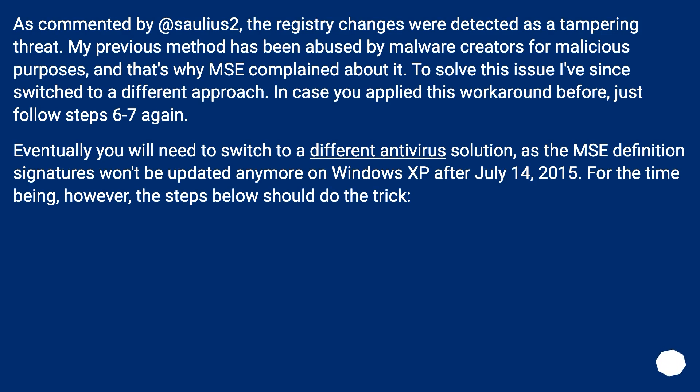Eventually you will need to switch to a different antivirus solution, as definition signatures won't be updated anymore on Windows XP after July 14, 2015. For the time being, however, the steps below should do the trick.